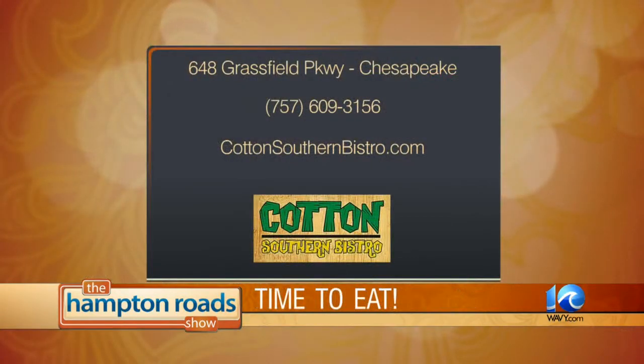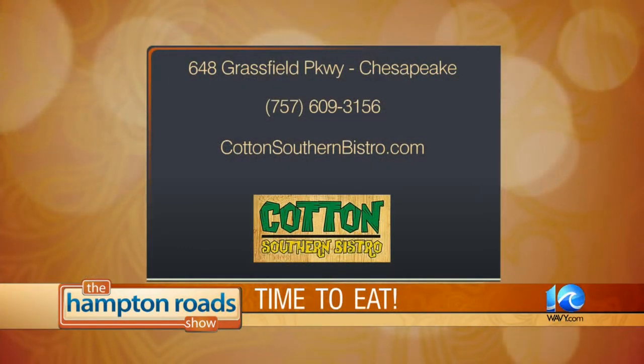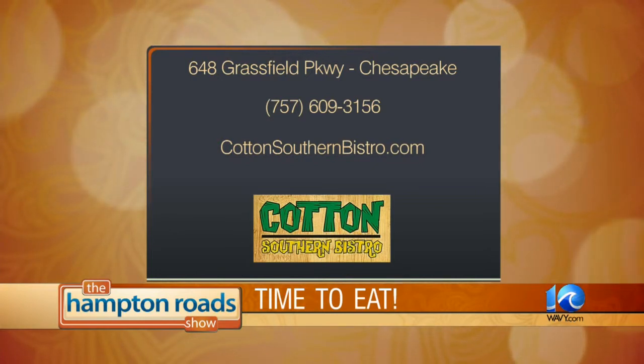We've got beautiful kale right now — kale chips, kale salad, kale stew, kale sandwich. You can get so much more than just kale. You can get parsnips, you can get your beets, just about anything at Cotton Southern Bistro. Located at 648 Grassfield Parkway, number 12 in Chesapeake. Call them at 609-3156 or look them up online at CottonSouthernBistro.com.